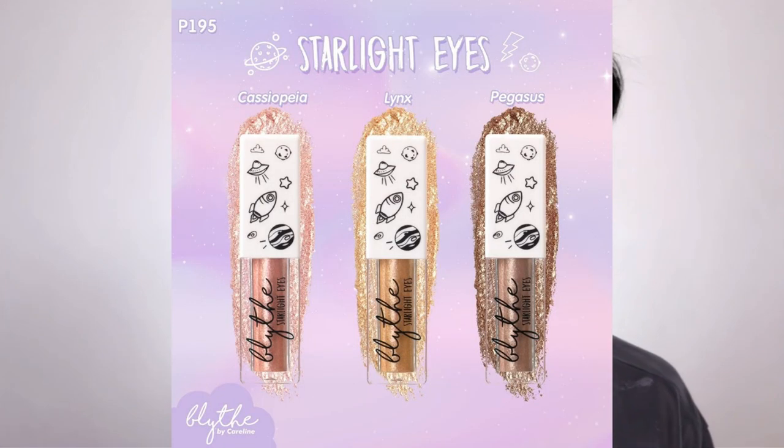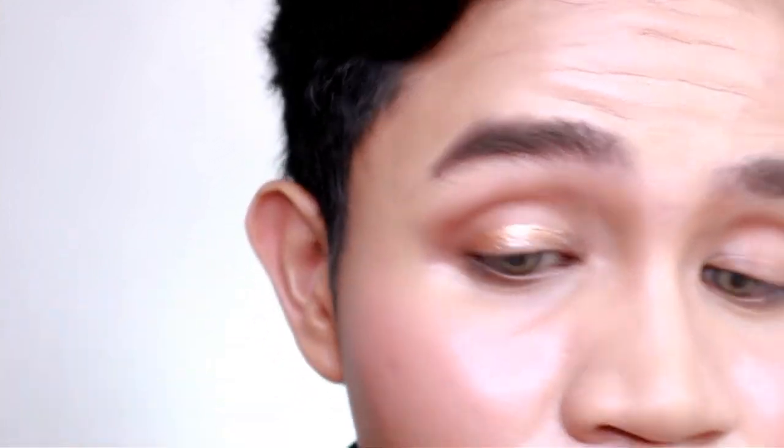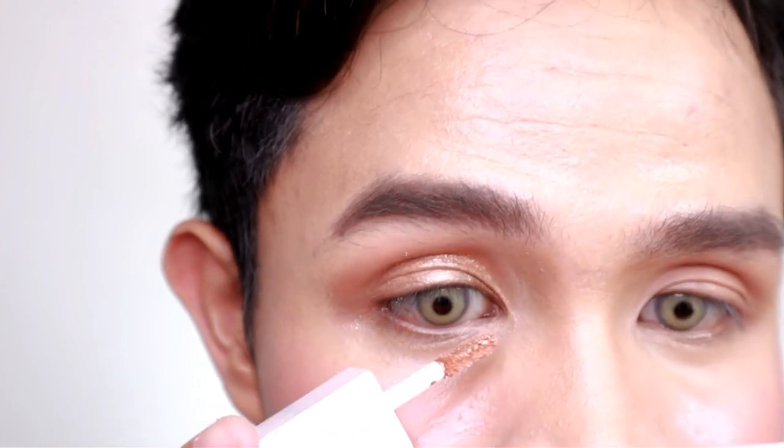Now let's proceed with the Blythe by Caroline Starlight Eyes. This is a shimmering metallic liquid eyeshadow, and this one is in the shade Link. There are three shades available — they're all really beautiful. I also tried this at the event and it was super nice. I'm just going to put it all over my lids. It's so shiny and shimmering — I'm applying it on the inner corners as well. I love this so much — it's very easy to work with, very beginner-friendly.